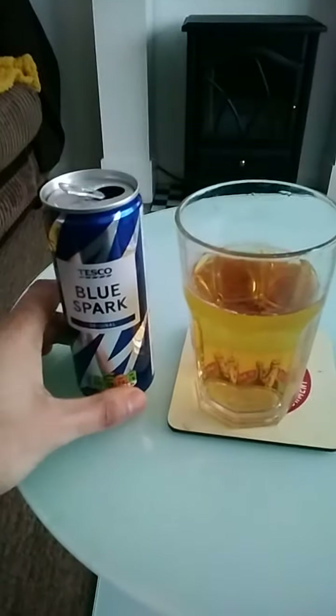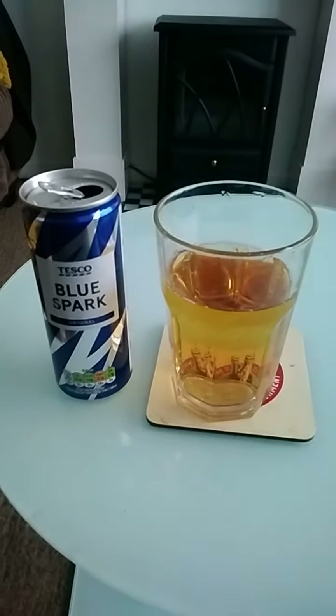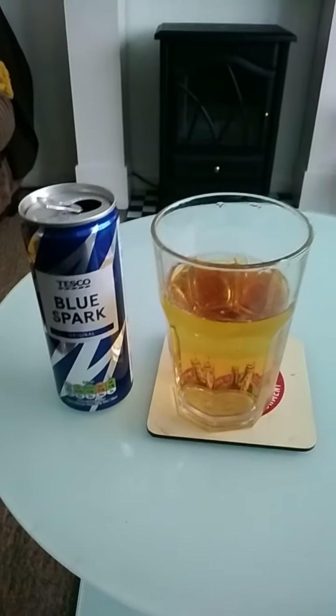The taste — it tastes very similar to Red Bull. However, it tastes more watered down, like it has more water content to it.